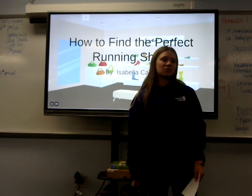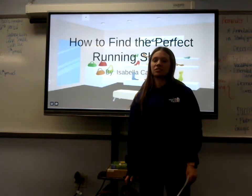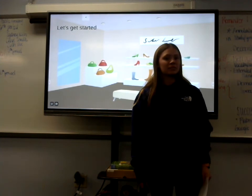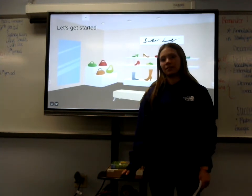Did you know that 80% of injuries are caused by wearing the wrong running shoe? Wearing the wrong running shoe can be very detrimental to a runner's health and pace.